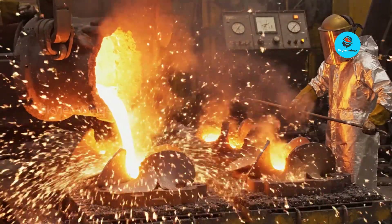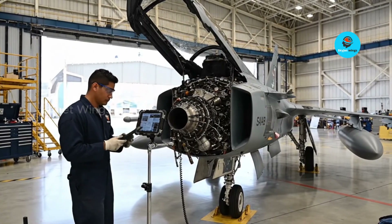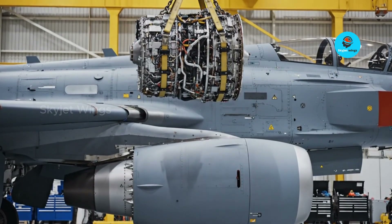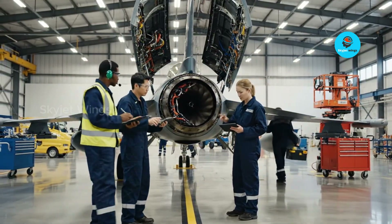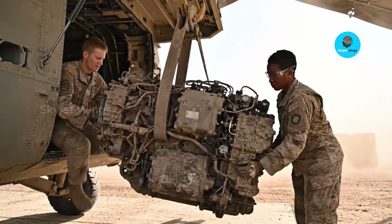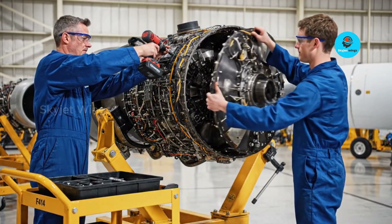Modular marvel: deconstructing the F414's innovative design. The real innovation of the F414 isn't hidden in flashy specs — it's built into how the engine is structured, serviced, and evolved over time. The F414 uses a modular architecture that allows major sections of the engine to be removed and replaced independently. This design sharply reduces maintenance time, simplifies repairs at forward bases, and allows upgrades to be introduced without redesigning the entire engine. In combat conditions, this modularity translates into higher aircraft availability and faster return-to-mission cycles.